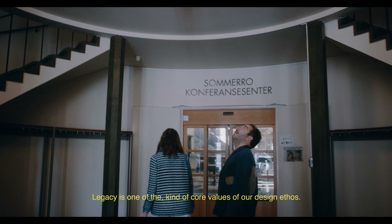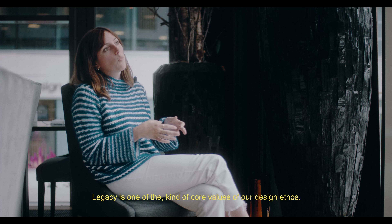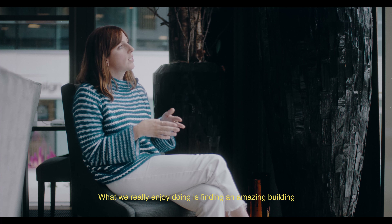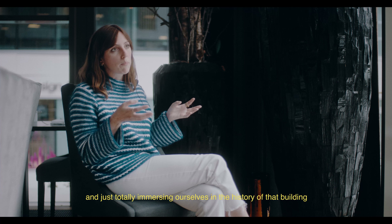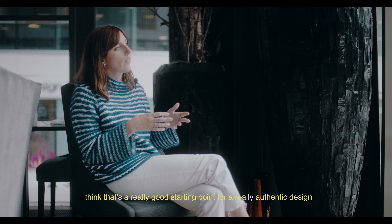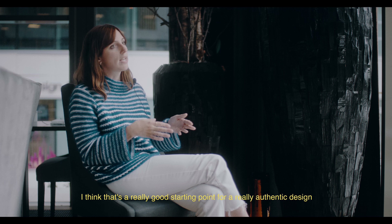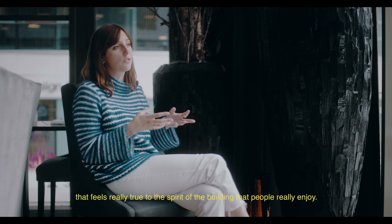Legacy is one of the core values of our design ethos. What we really enjoy doing is finding an amazing building and just totally immersing ourselves in the history of that building — what went on there and the location of the building as well. I think that's a really good starting point for a really authentic design that feels truly true to the spirit of the building, that people really enjoy.